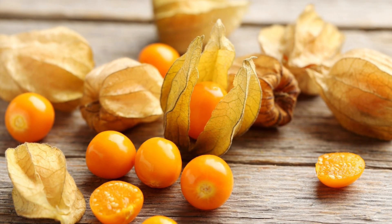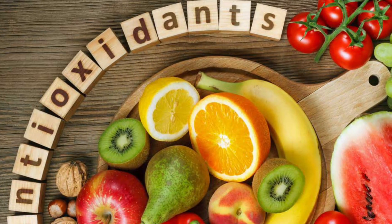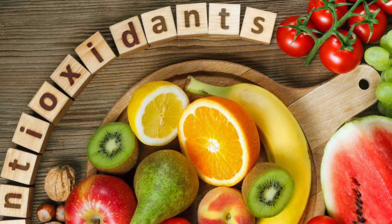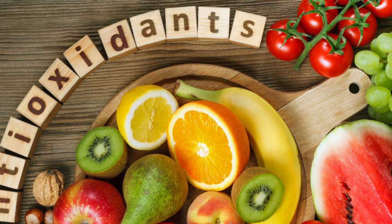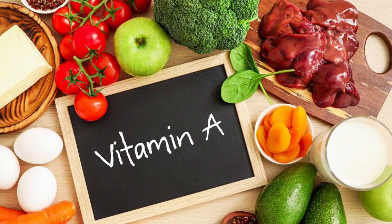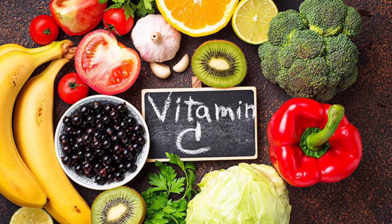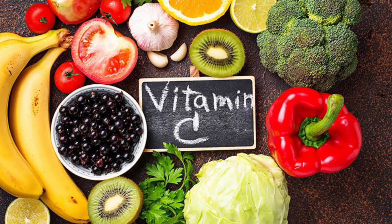This interesting fruit has a lot of health benefits. It's very high in antioxidants, which promote overall well-being, and they reduce the risk of heart disease and cancer. It's high in vitamin A, which promotes healthy vision and cell growth. And it's high in vitamin C, supporting the immune system, healthy skin, and healing.